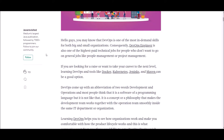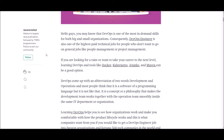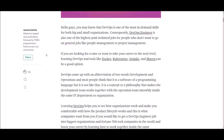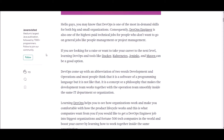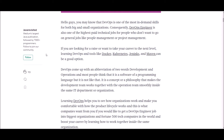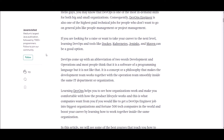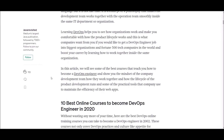DevOps is one of the most in-demand skills for both big and small organizations. A DevOps engineer is also one of the highest paid technical jobs for people who don't want to go into general roles like people management or project management. If you are looking for a raise or want to take your career to the next level, learning tools like Docker, Kubernetes, Jenkins, and Maven can be a good option. DevOps comes with an abbreviation of two words: development and operation. So let's see the top 13 courses to learn DevOps in 2020 one by one.